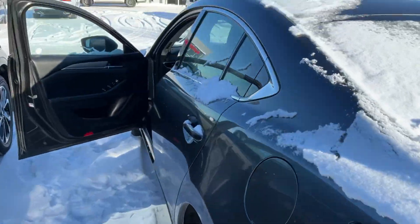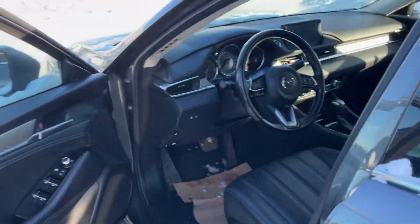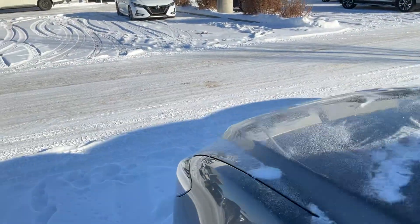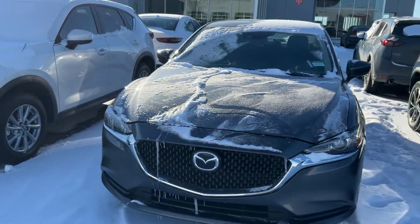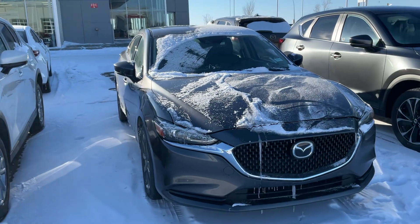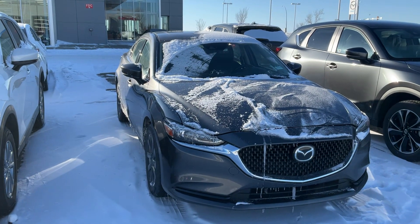Let me know what you think about this Mazda 6 and when you can come in to have a look at it. If you have any questions, you can reach me at 780-986-9665. Thank you so much.